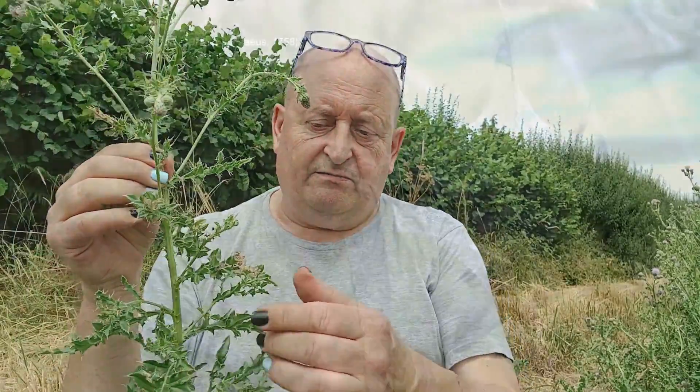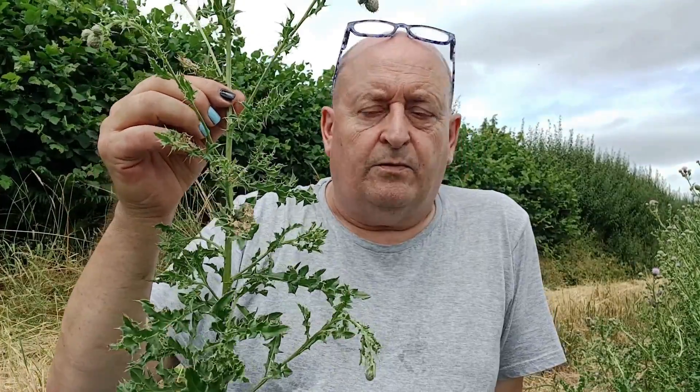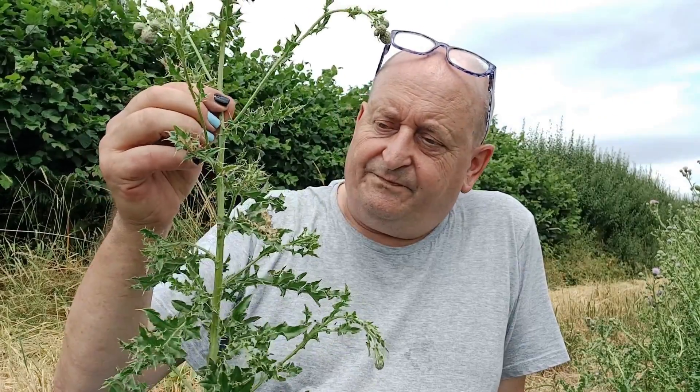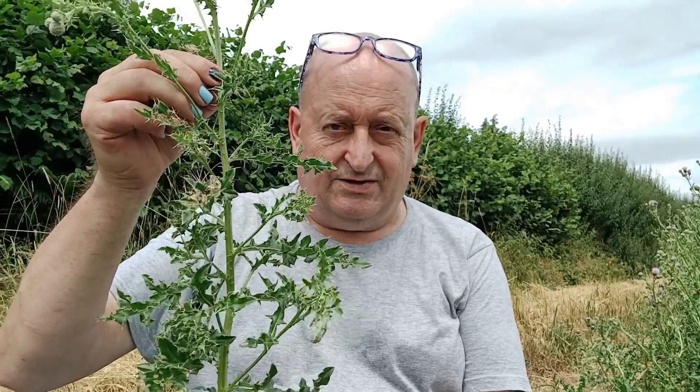If you want to look for the larval webs of painted ladies, it's worth looking any time because these are very obvious to see — even now. You only have to walk past the plants; you don't have to grapple with the prickles on the thistle like I am. Chances are it may well be vacated, but as I say, there will be a new brood along shortly. It's an easy thing to look for.